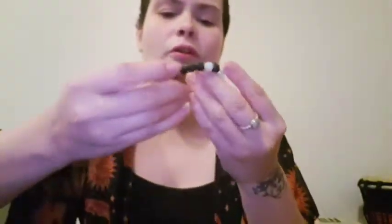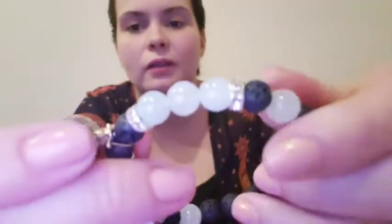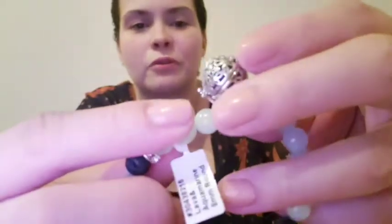Number four — this is like my third bracelet from them. This is beautiful, look at this! This is so pretty — the spacers, the little bling.